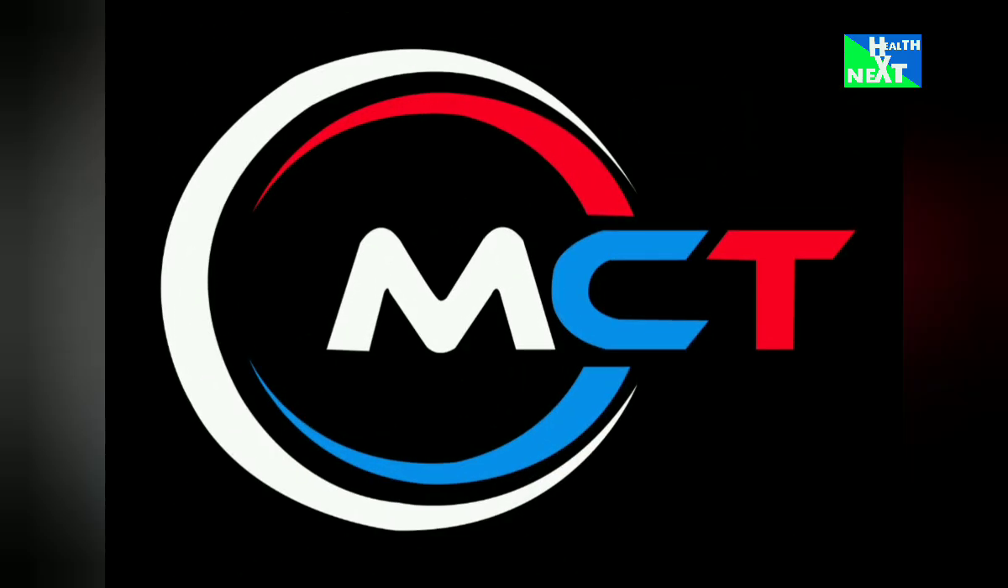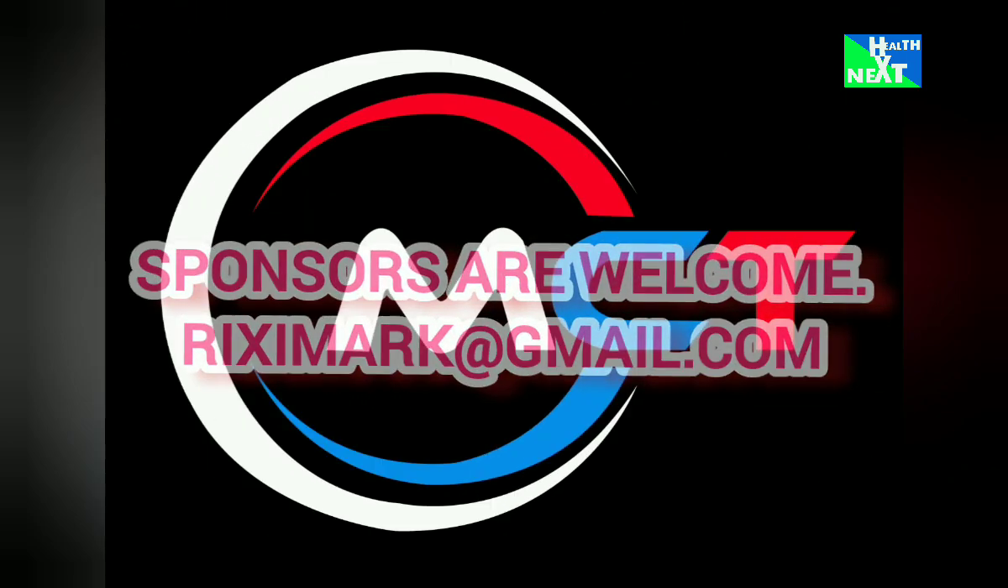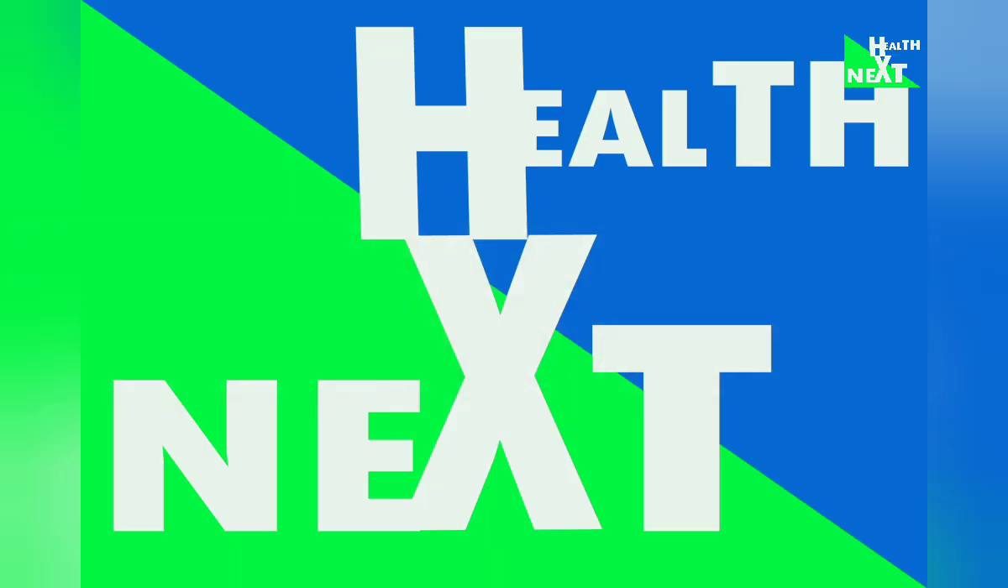Please don't forget our proud sponsors, Majo Cyber Tech, and any other sponsors who would like to play a part — you're highly welcomed. Peace out, Health Nexters. Health Next — Life Secure.